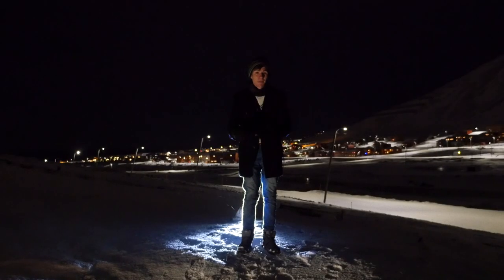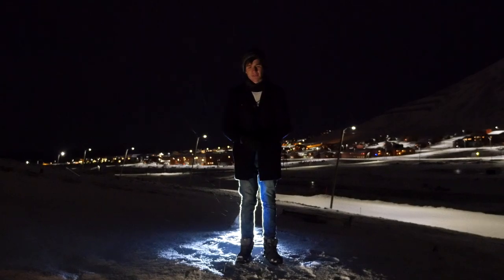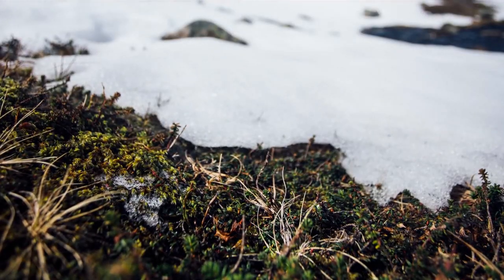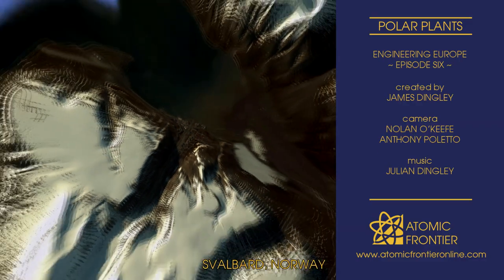Buried beneath my feet lie the plants which will allow the crops of tomorrow to thrive in a changing climate. For now, they lie dormant, awaiting the day when the sun will finally rise above the horizon, signalling an end to the world's longest night.